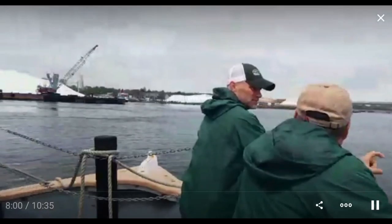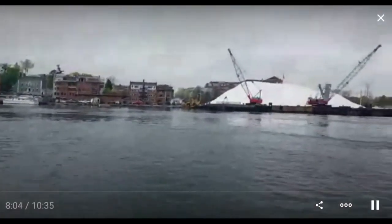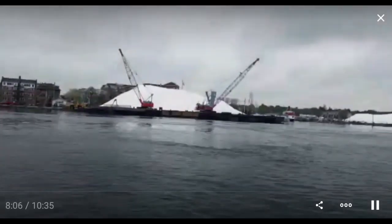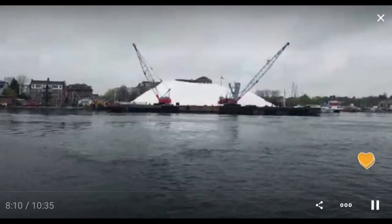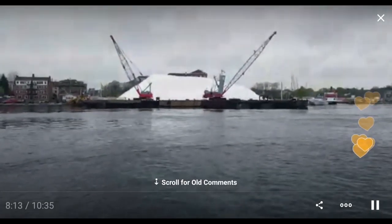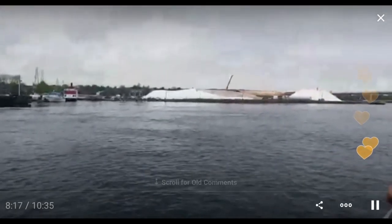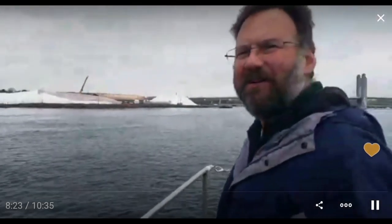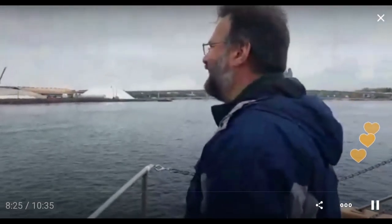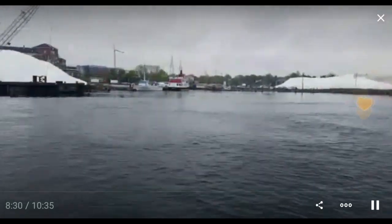Over here on the left, covered up now, is a huge pile of salt — they use that in the wintertime on the roads. And up here in front of us is what looks like gypsum. There's a man here asking me what I'm doing, and I'm explaining to him that I'm doing a live video. He thought I was talking to him, but no, I'm talking to my audience.